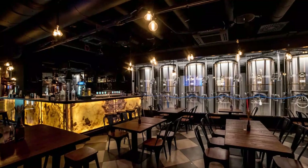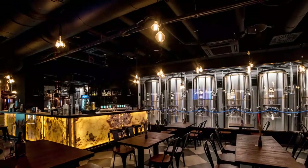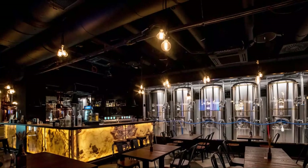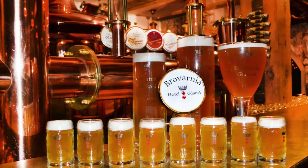Number three: Browar Warmia. Poland might be more famous for vodka than for beer, but these days there is an up-and-coming craft beer scene in the country. There is no better place in Olsztyn for a drop of locally crafted beer than Warmia Brewery Bar.